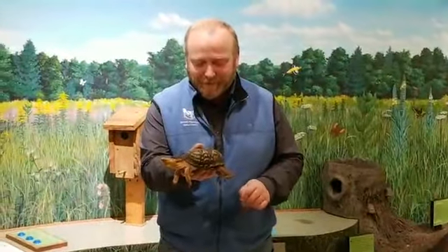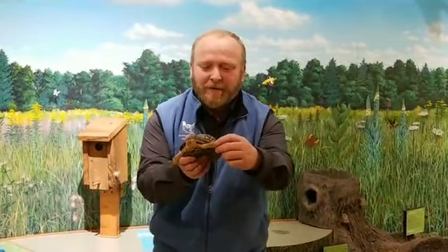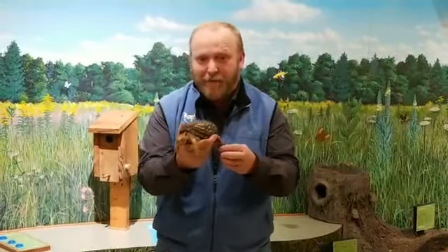This is Clyde, and he is an eastern box turtle. He is a type of reptile, and there are some things about him that are common to all reptiles. He's got scales — check out that armor! He's got scales on his shell too. He's got bones and a skeleton inside, just like a reptile. And he's cold-blooded, which means he's completely dependent on the sun and the environment to stay warm.